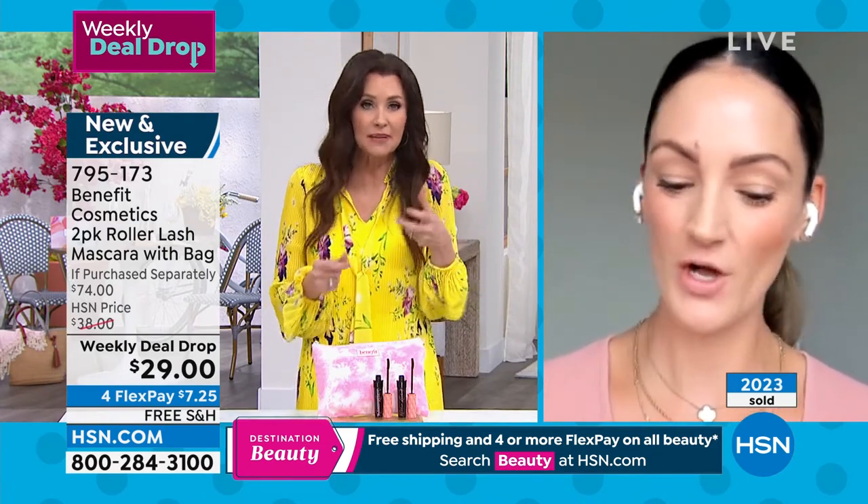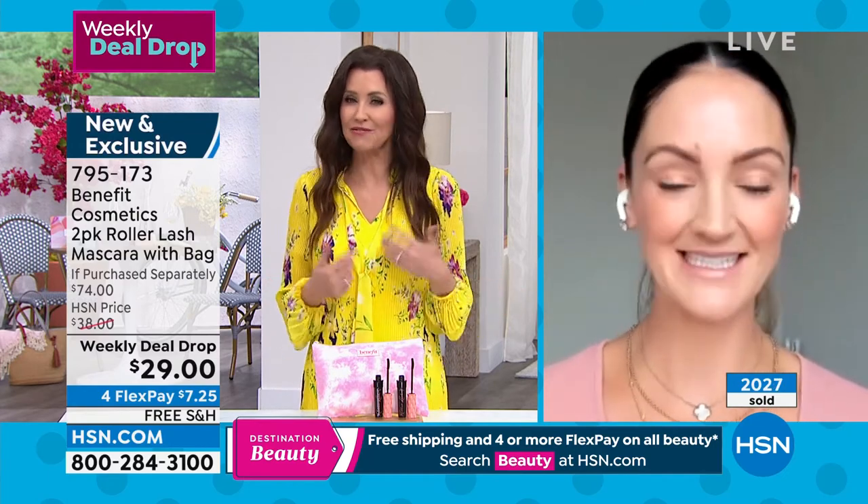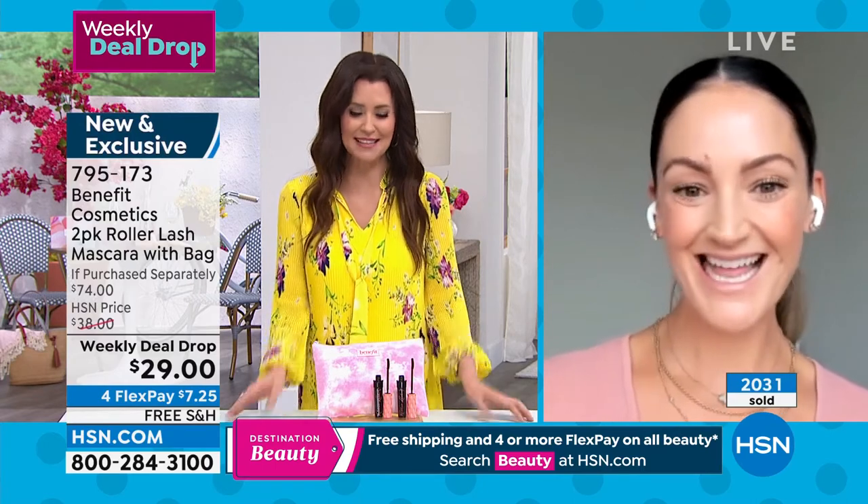Thank you so much, Annie. We appreciate this weekly deal drop. Anything for HSN's birthday month!